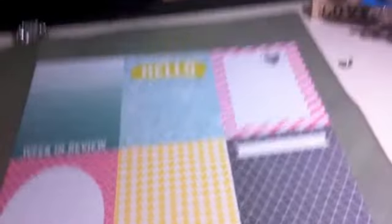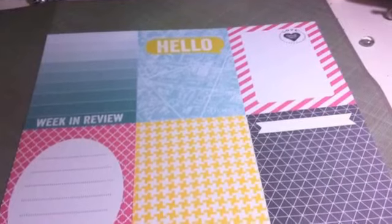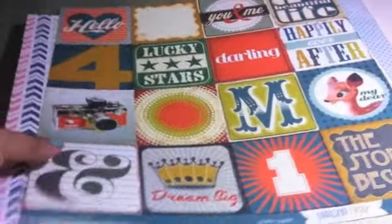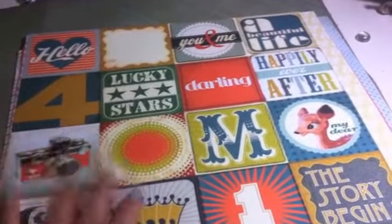I don't even know what store on Amazon - I think I was just looking at Project Life stuff and I saw that these were on sale. I don't know if you can still get them. I'm sorry. But I love this - it's great.